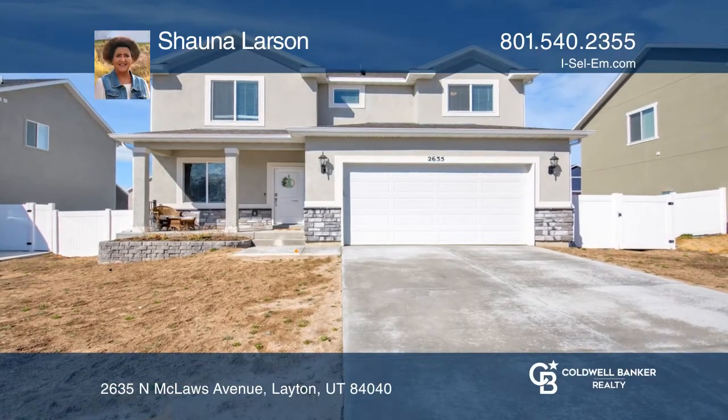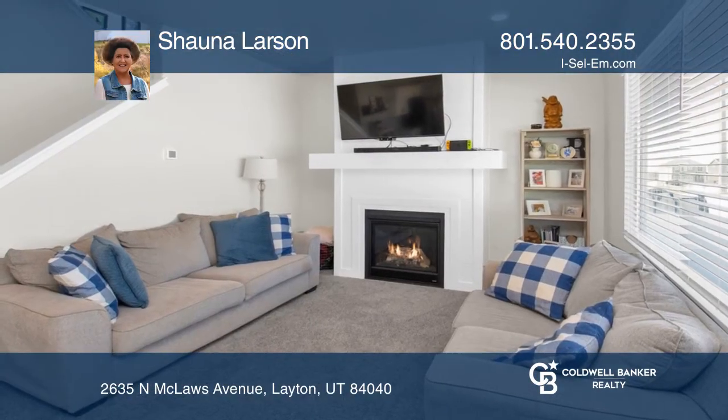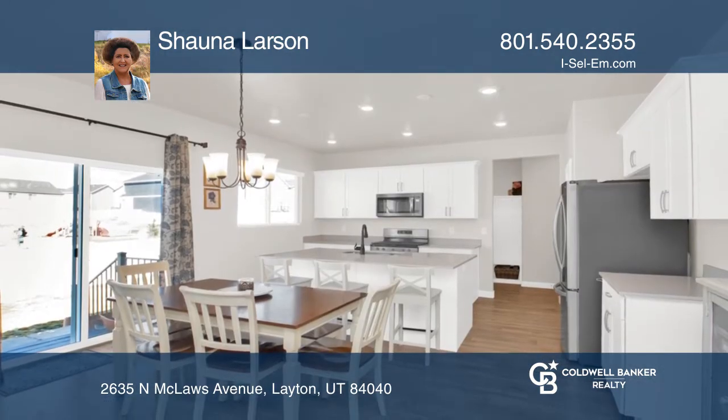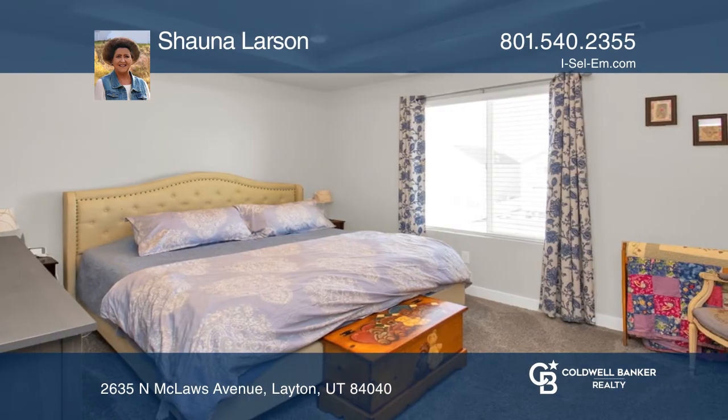This two-story home features four bedrooms, two and one-half baths, a main-level office, a spacious family room with a gas fireplace, and a bright open kitchen with a center island.